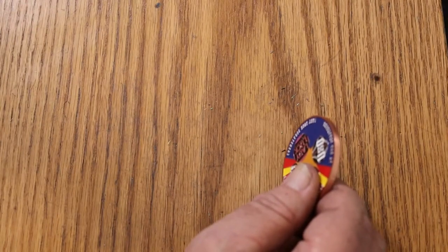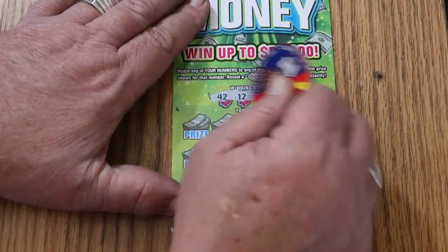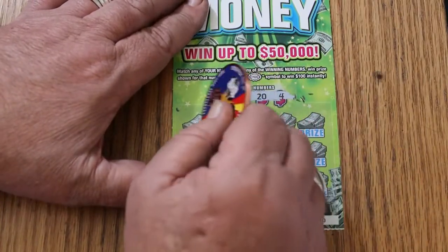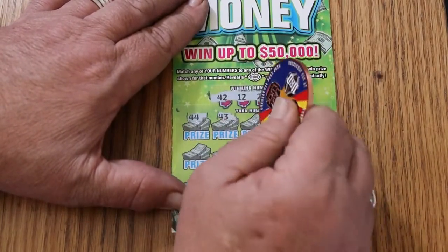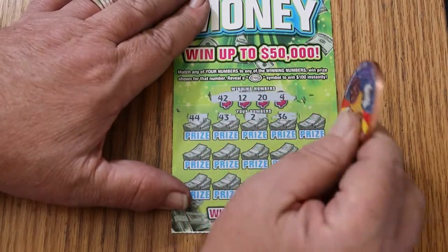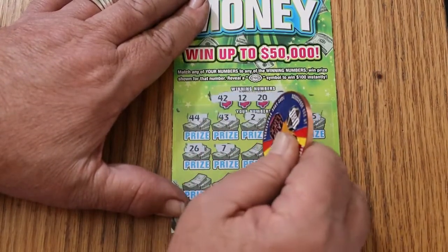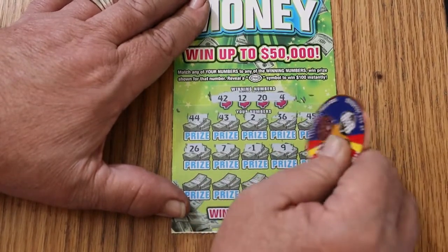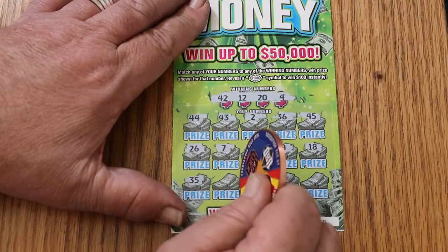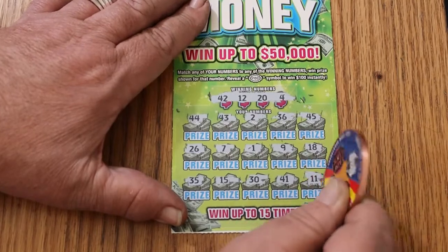A slight pause while we clean the table. Ticket 50: 42, 12, 20, 4, 44 Club, 43, 2, and 12 — I thought I had something there. 36, 45, 26, 7, 1, 9, 18, 35, 15, 30, 41, and 11. No good.